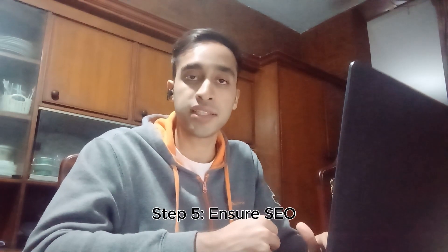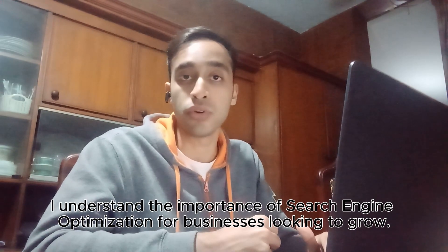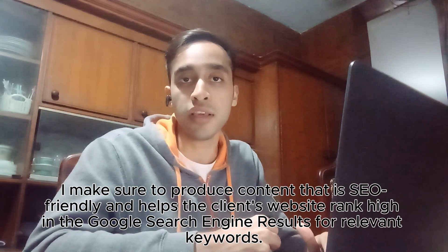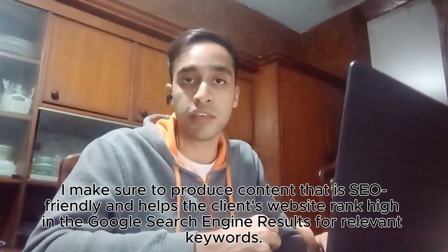Step five: ensure SEO. I understand the importance of search engine optimization for businesses looking to grow. I make sure to produce content that is SEO friendly and helps my client's website rank high in the Google search engine results for relevant keywords.